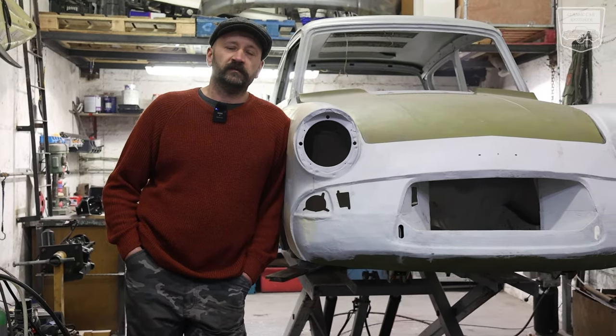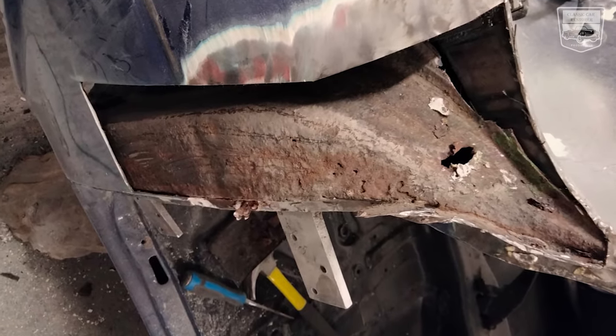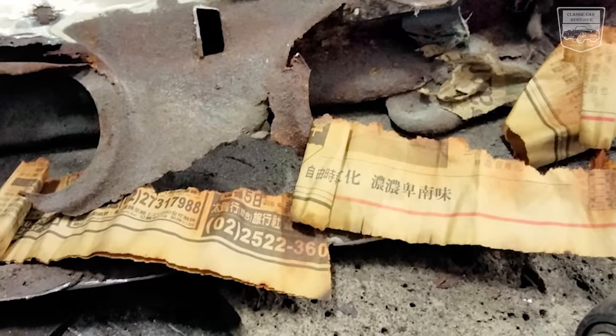It was a big surprise for the customer because he thought he had bought a beautiful car, fresh painted. But the truth was that the car was made of filler, papers, flip-flops, and construction foam.